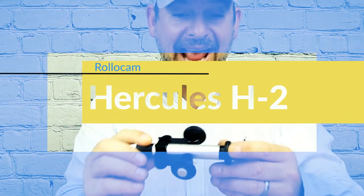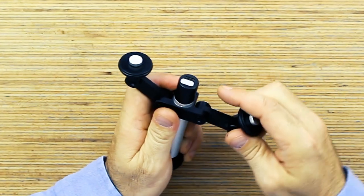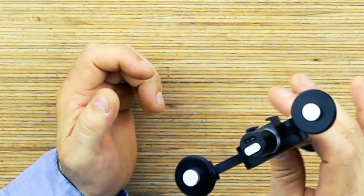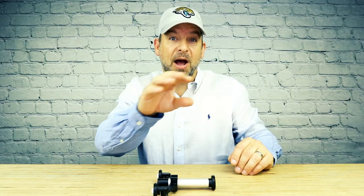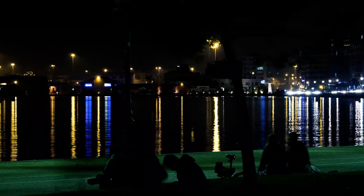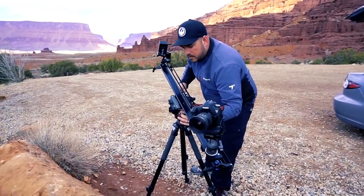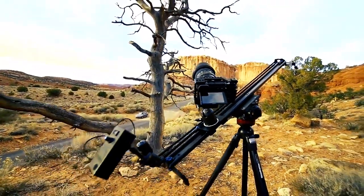Introducing the Rollo Cam Hercules H2. Now don't let the size fool you — this is one of the most advanced app-controlled motorized sliders you can get. You guys ever wonder how professionals get those unbelievable moving time lapses? They use these huge, large, bulky, expensive motorized sliding systems. Those things can cost thousands of dollars and they're huge. But with the Rollo Cam H2, you can get those professional shots at an affordable price.